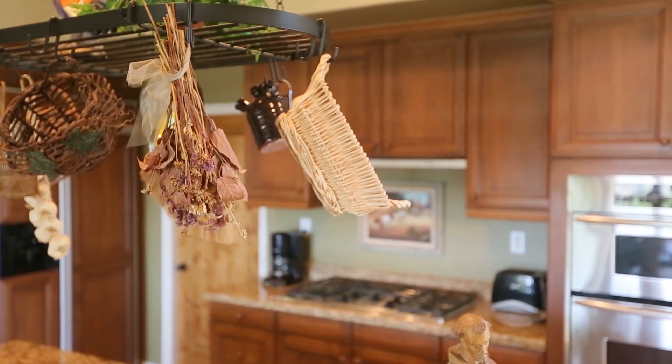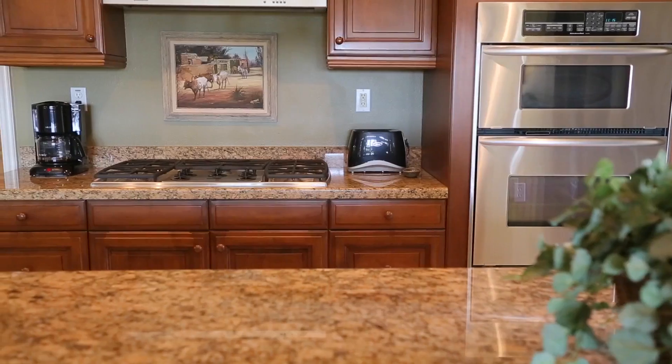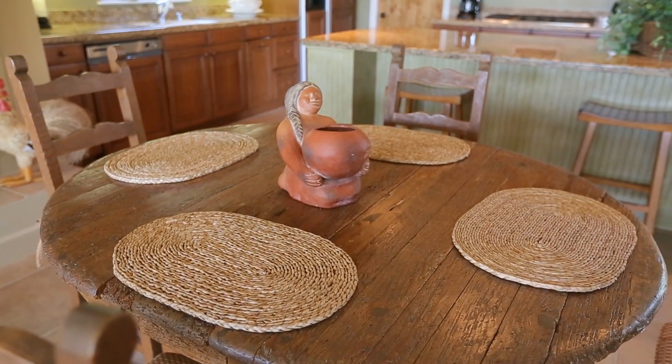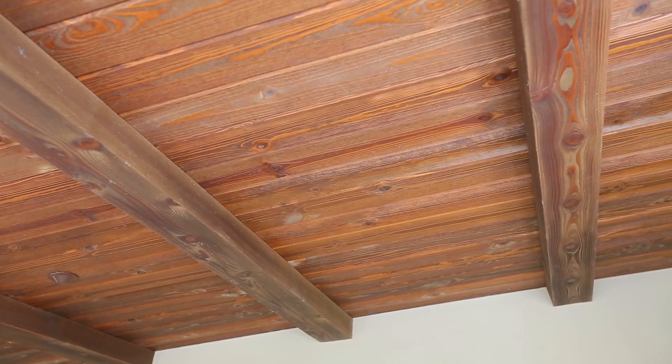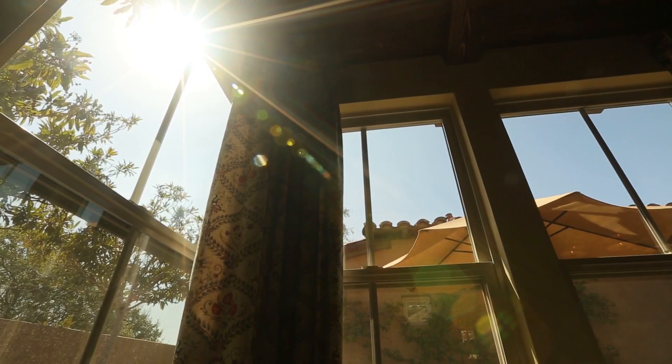Those who love to cook will enjoy the gourmet kitchen featuring granite countertops, stainless steel appliances, a large island, breakfast area, and walk-in pantry. The nearby dining room with gorgeous wood ceilings is ideal for more formal affairs and features views to the inner courtyard.